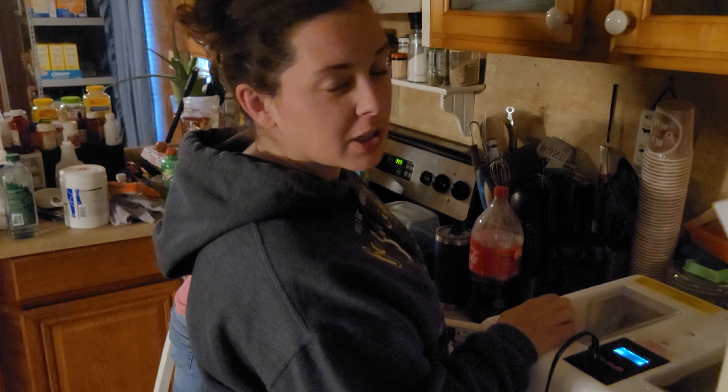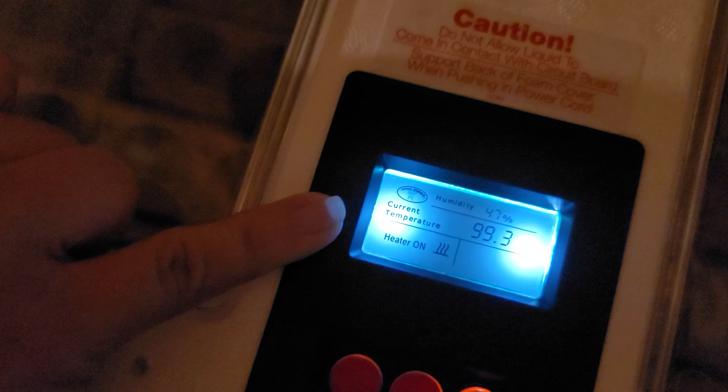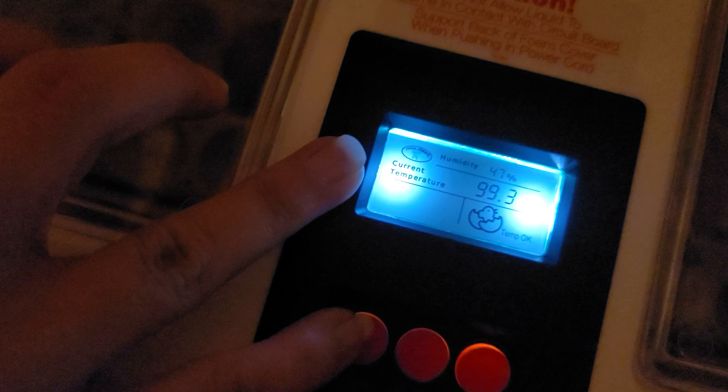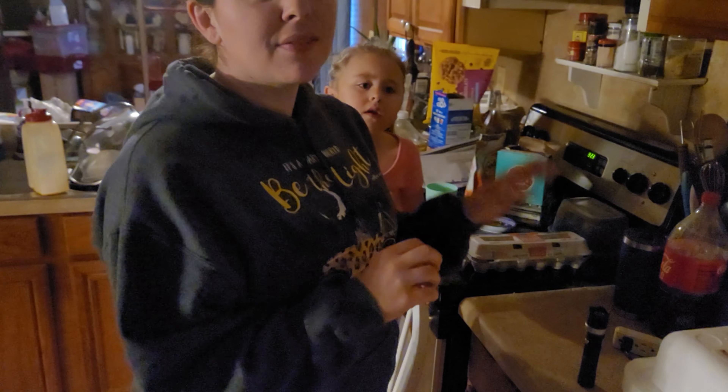These eggs have been in since Sunday, December 12th, just doing their thing. The humidity and temperature are pretty much already preset. It's currently at 47% humidity and 99.3 degrees. The set temperature is 99.5, so it's okay for the eggs according to what we've read.